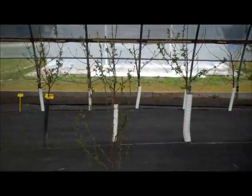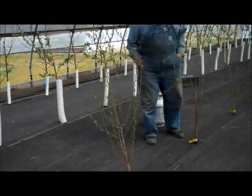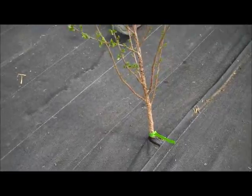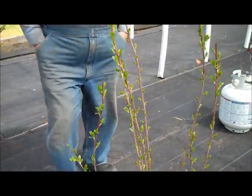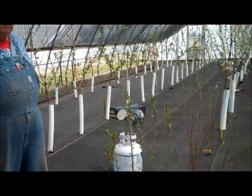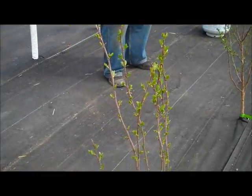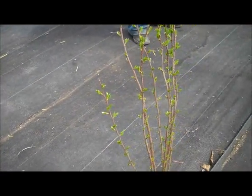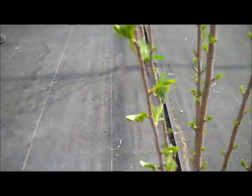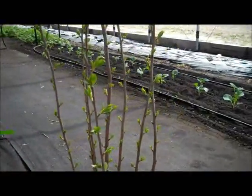So we had Carmine Jewel and Crimson Passion. Have you read the labels, or do you just remember, or do you know them from looking at them? I think the green one is Crimson Passion. So we have one Crimson Passion in there, which has actually grown as tall as the Carmine Jewel.